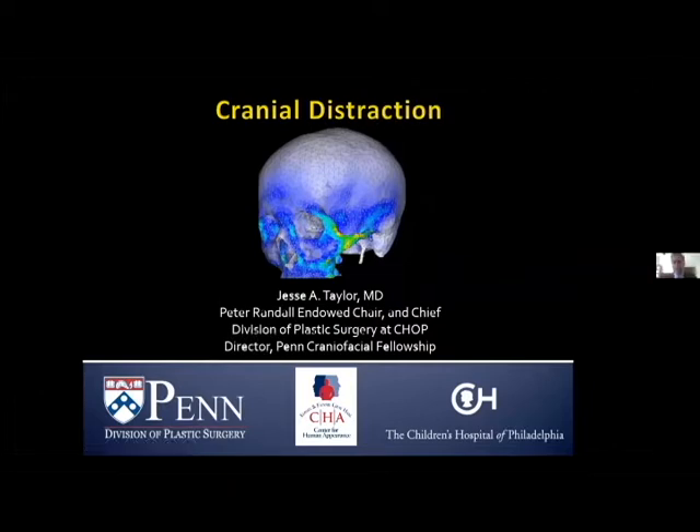Thank you, Gersh, and thank you to the Society for allowing me a few minutes of your time to talk about one of my favorite passions, which is craniofacial distraction.